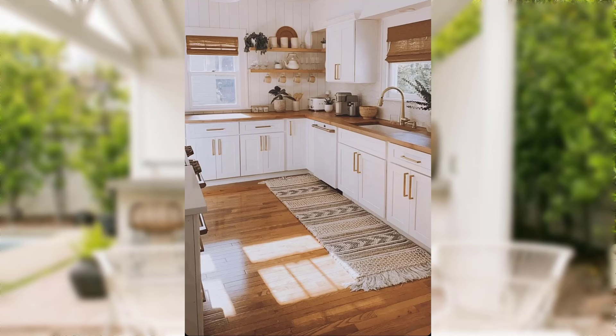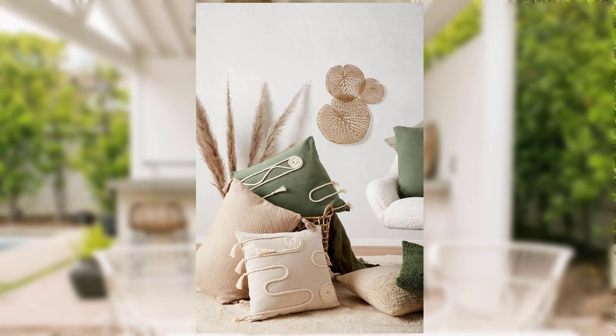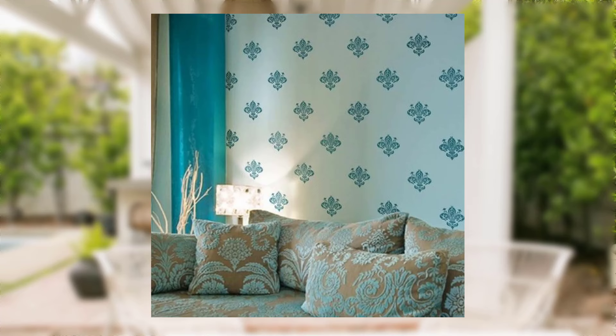Tip number three: DIY decorative pillows. Decorative pillows can instantly change the mood of a room. Create your own by sewing unique pillow covers — choose fabrics that match your style and experiment with different patterns and textures. It's a cost-effective way to add a pop of color and personality to your space.